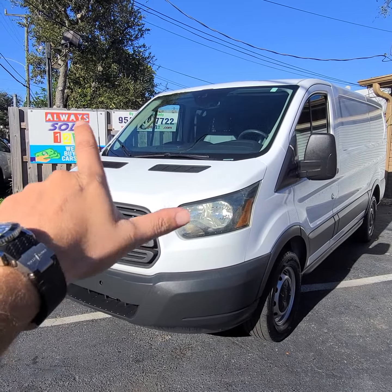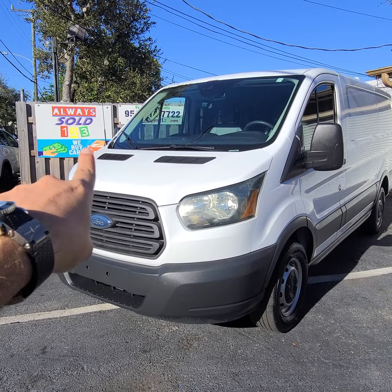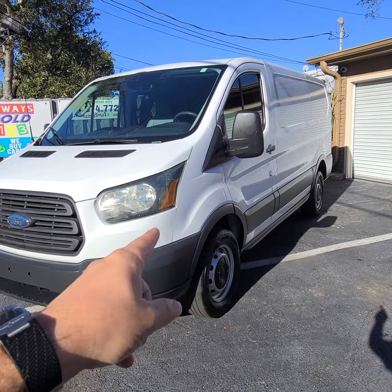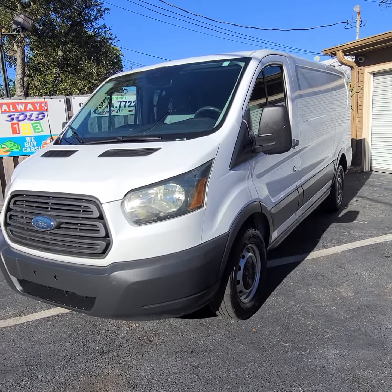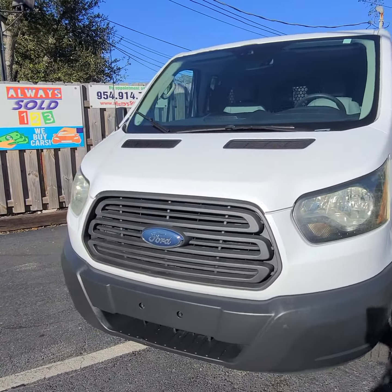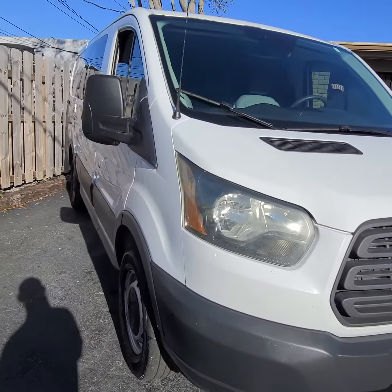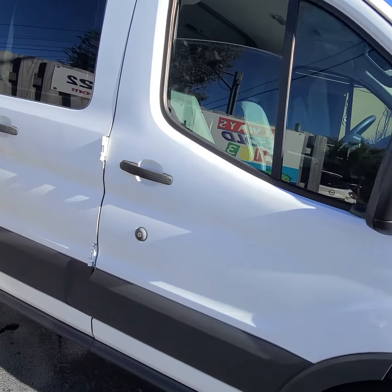Hello guys, this is Mark from Alwayssold123. Right here, you see my finger — 2015 Ford Transit from Florida, guys. This one has a clean Carfax. Can you believe it? Most of them now are all beat up, but this one is clean — no damages reported. Looks gorgeous inside.